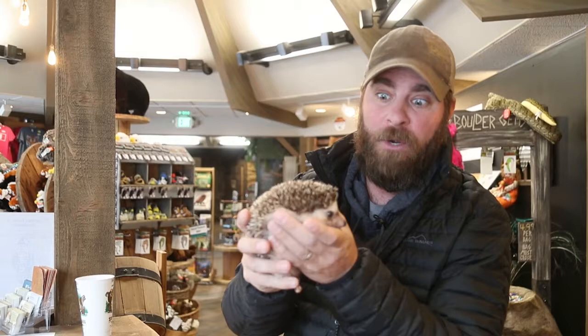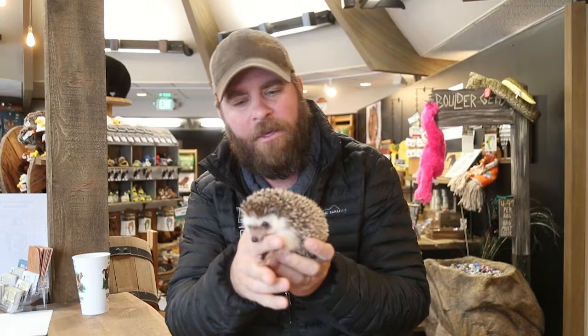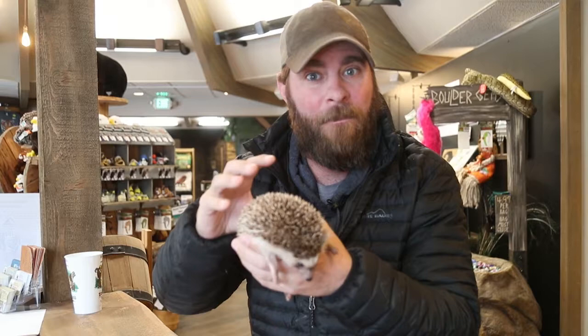The more I learn about hedgehogs, I learn so much even into my career now. There's just so many cool things about hedgehogs that I love. One of the things is obviously those quills — that's the first thing you're going to notice. They have about 6,000 of those quills on their body, far less than porcupines, which can have about 30,000. But hedgehog quills are a little bit harder and sharper than a porcupine quill.